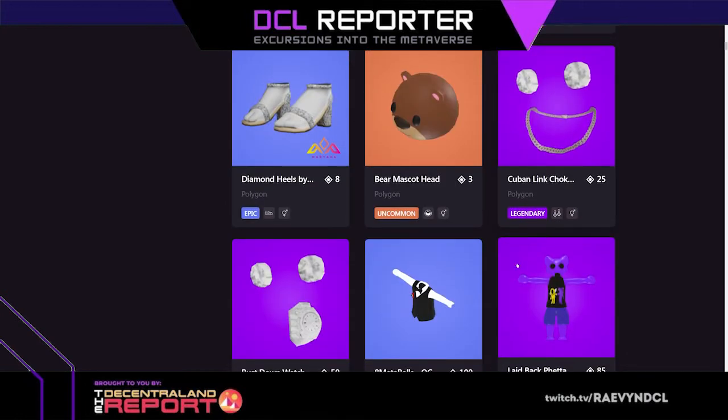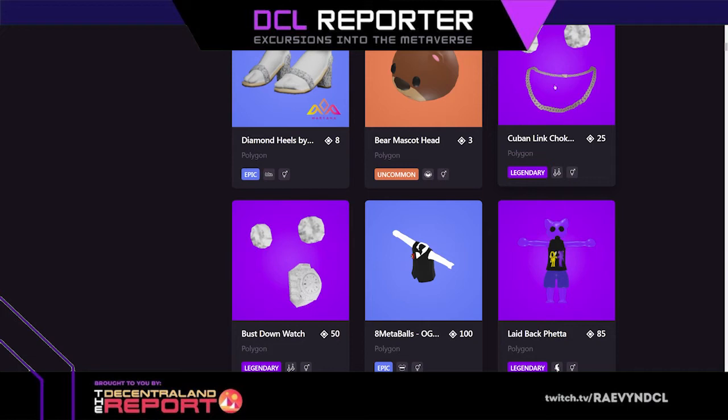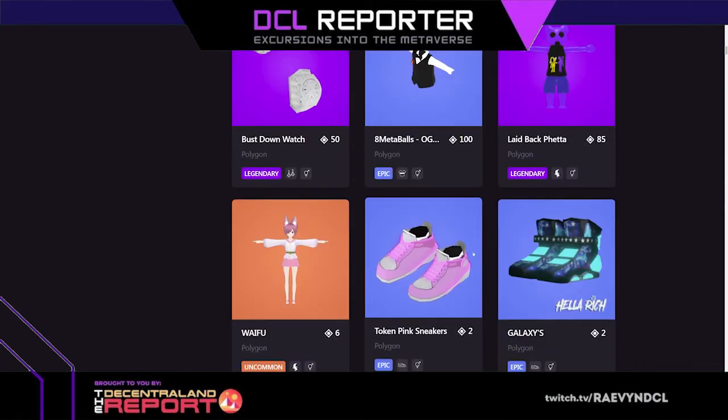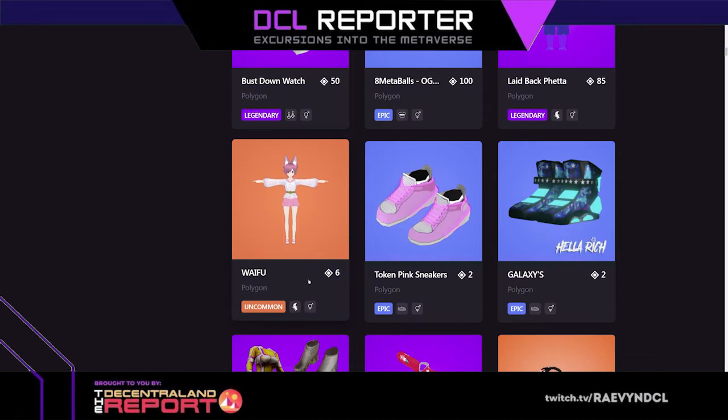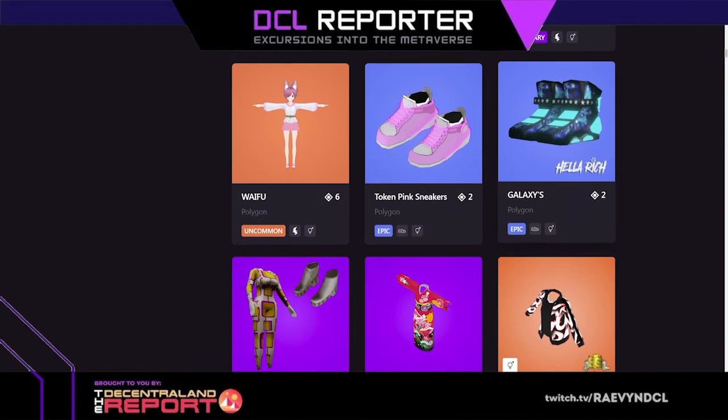Cuban link choker, bust down watch — that looks like it took some time. The choker took some time too; they actually have all the holes in the chain, I can see that detail. Bust down watch, eight meta balls. There's a waifu skin — this one's an adorable skin, look at how cute she is. That chain looks super great, token pink sneakers.